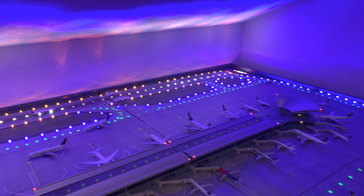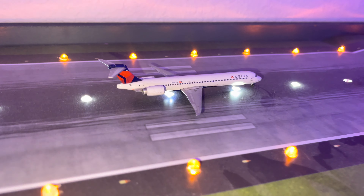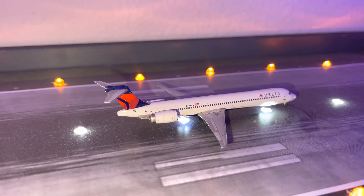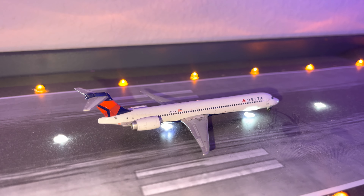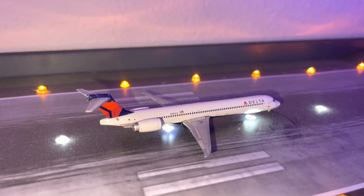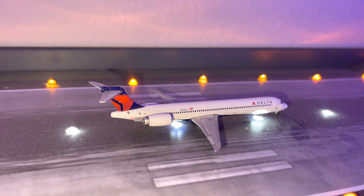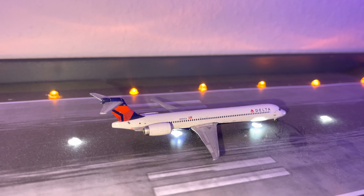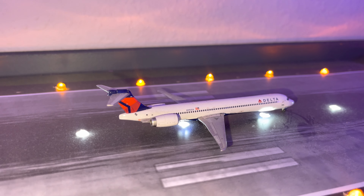Right here we have a Delta McDonnell Douglas MD-90 doing a flight to Raleigh-Durham. I'm not sure if they did MD-90 flights to Raleigh-Durham — I know they did 717s and I think the A319s and A320s — but I'm not sure about the MD-90s. Either way, this MD-90 will be heading to Raleigh-Durham.